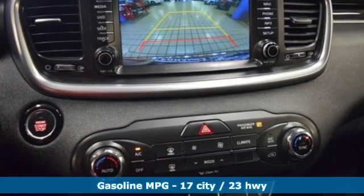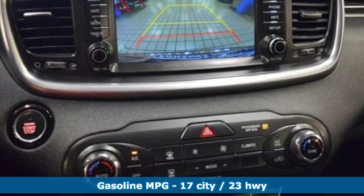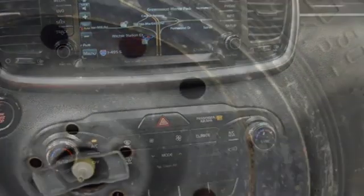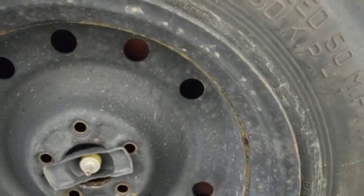And it comes with all the amenities you need: streaming audio, power heated mirrors, dual-zone climate control, rear parking sensors, doors and push-button start proximity key.